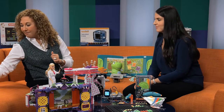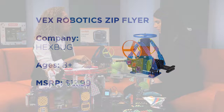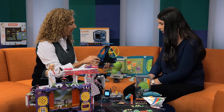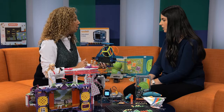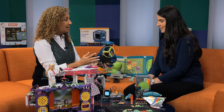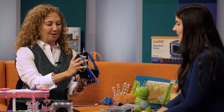This is Vex Robotics by Hexbug. Kids are actually building their own robotic gadgets — every single piece has to be built and snapped together. This is the Zip Flyer, and we have three flyers we can shoot off. Once the kids build it, it's time to have fun. You give it a good spin and off it goes.